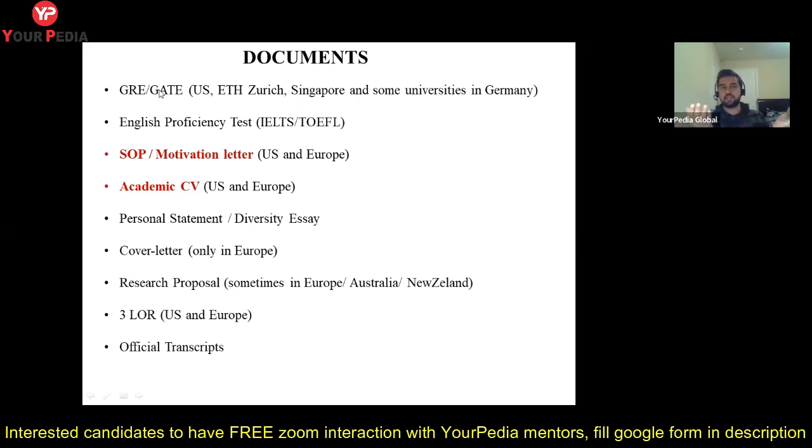GRE is the first exam to consider. If you are planning for US universities, GRE is required. If you are planning for European universities, it is generally not required. The second exam you need is an English proficiency test — IELTS or TOEFL. You only need to give one of these, and it is required everywhere: US, Europe, Australia, New Zealand — everywhere.